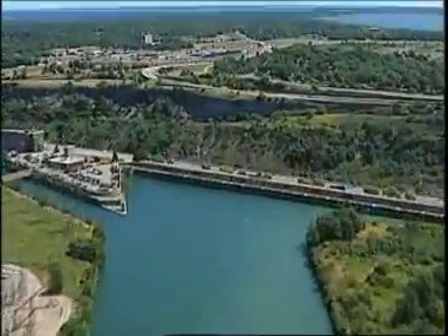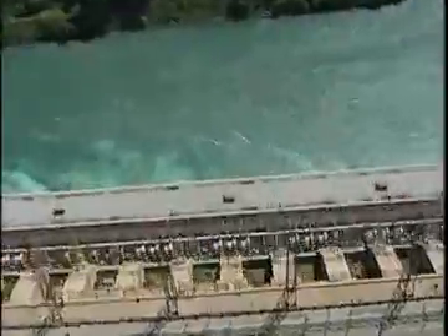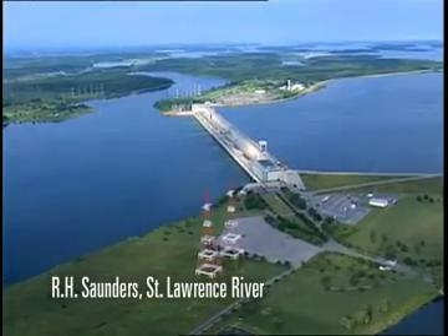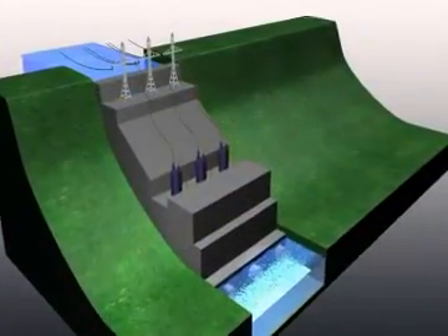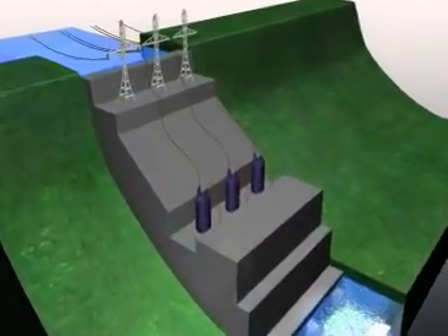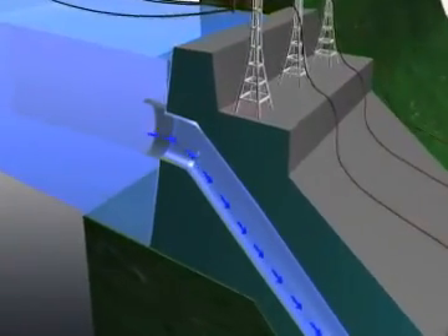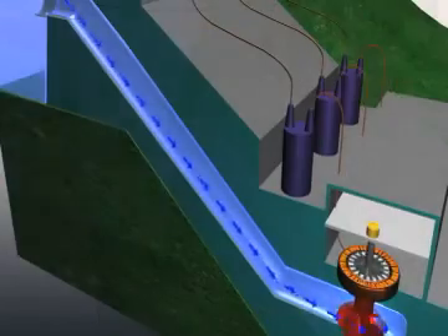Most hydroelectric stations use either water diverted around the natural drop of a river, such as a waterfall or rapids, or a dam is built across a river to raise the water level and provide the drop needed to create a driving force. Water at the higher level is collected in the forebay. It flows through the plant intake into a pipe called a penstock, which carries it down to a turbine water wheel at the lower water level.